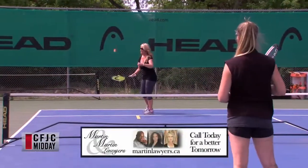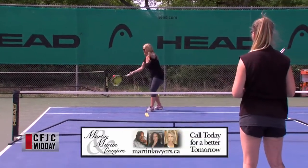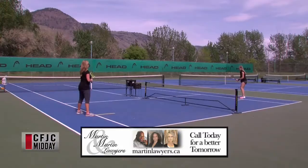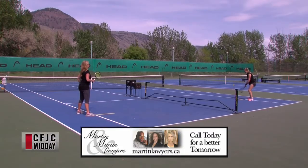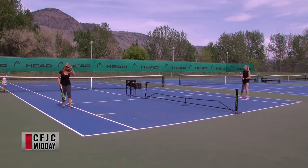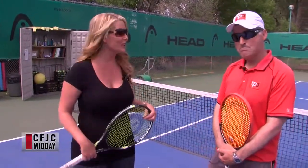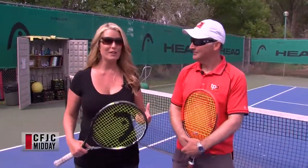Welcome back to Midday. We're down at the Kamloops Tennis Center on Front Street, joined by Kelly Hubbard just ahead of the big season for tennis. Kelly, it's great to be here — thanks for coming down.